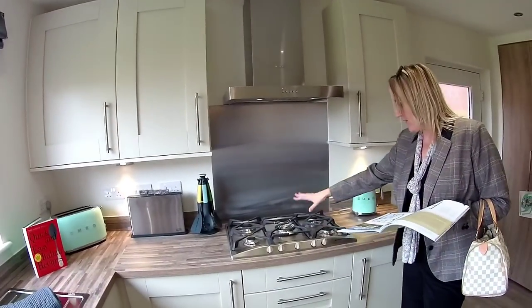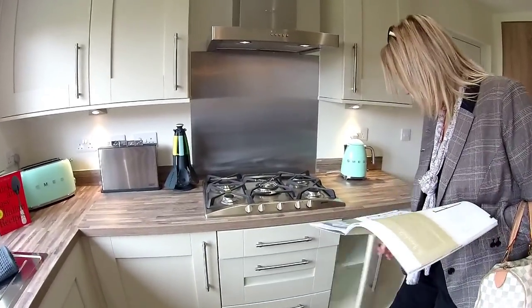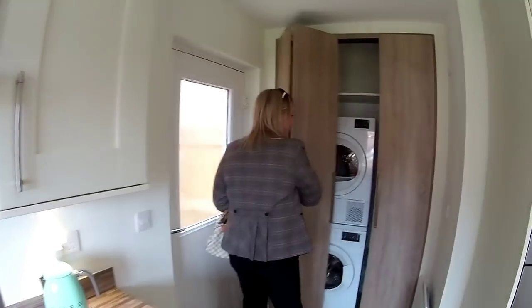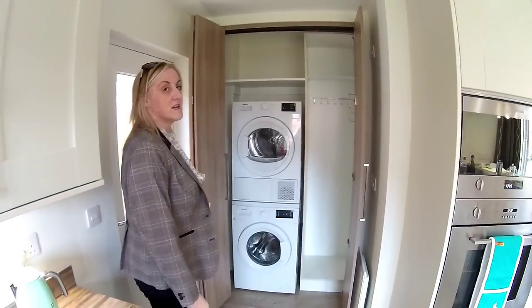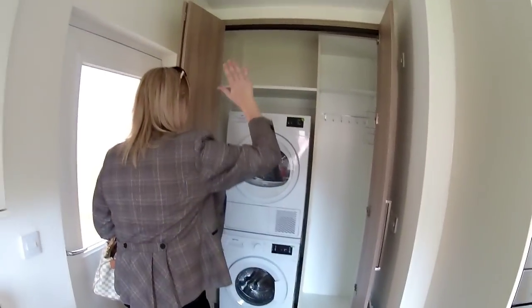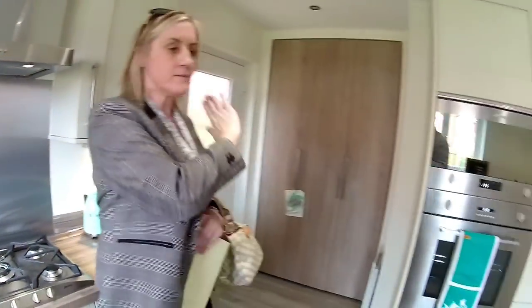You've got a gas burner there with five rings, with your big ring in the middle, which is lovely. A bank of drawers underneath, and a gorgeous kettle to match the toaster. There's also a back door — and look at this: a hidden storage cupboard. That's a really good design touch. You could fit your vacuum cleaner, your ironing board, your iron, your laundry basket — everything in there. And when you're done, you just tuck it away. You wouldn't even know it was there.